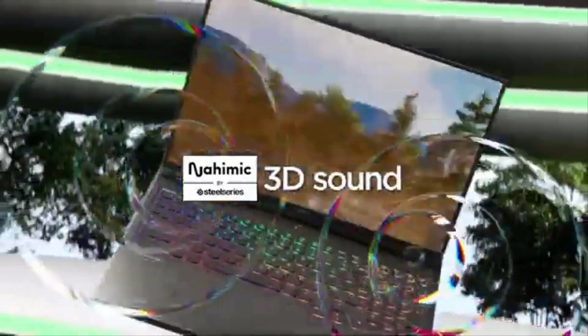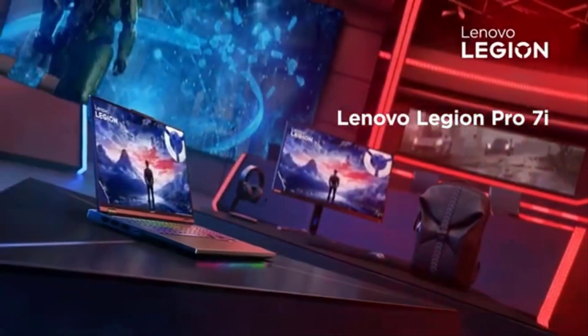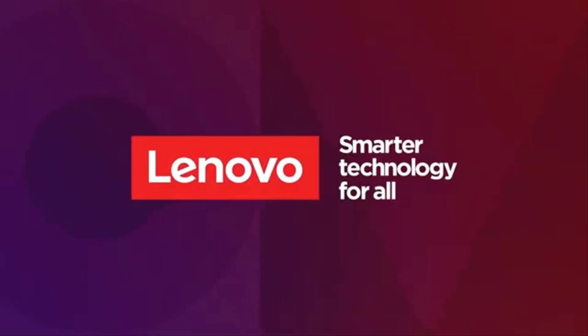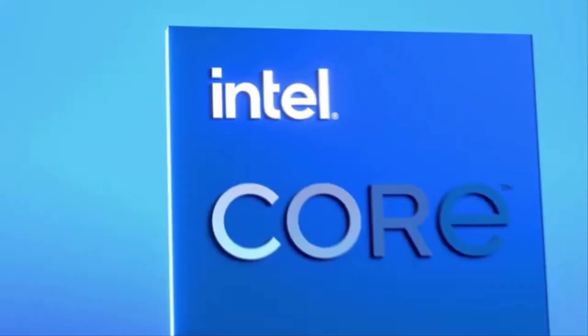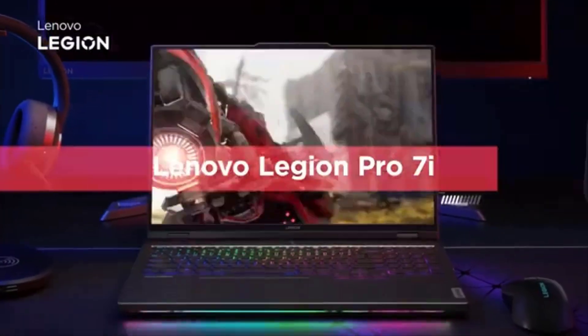For architects balancing high demands with practicality, the Legion Pro 7i is one of the most versatile premium options in Lenovo's lineup. However, those seeking even greater power and cutting-edge features may consider the Legion 9i, a premium option tailored for elite users handling the most demanding workflows. For updated price and more details, check out the links given in the description.